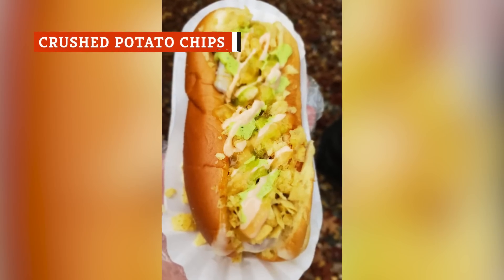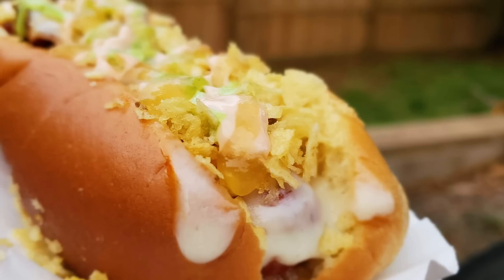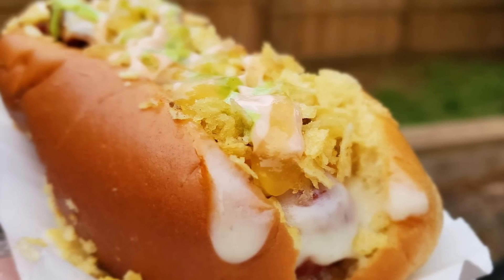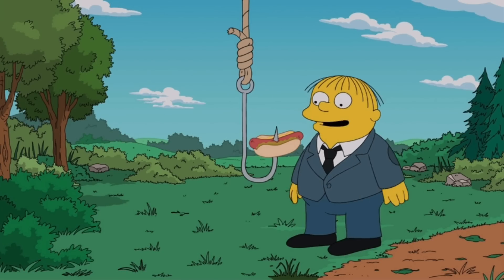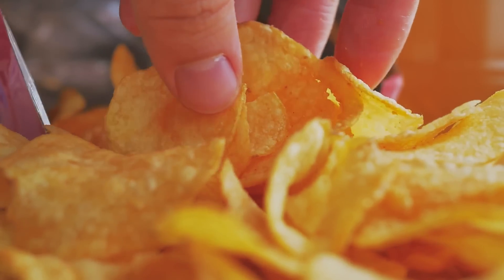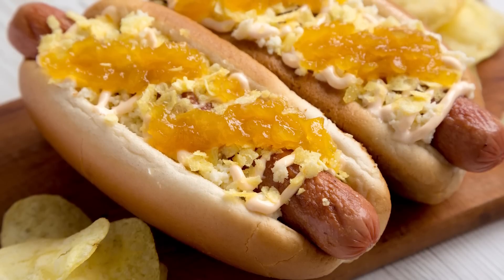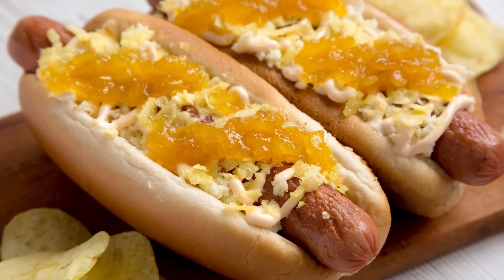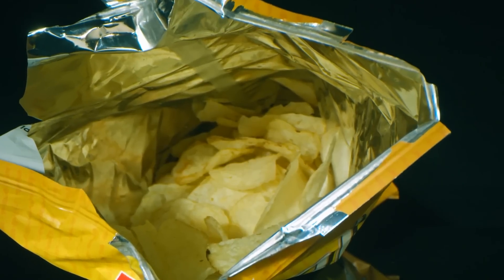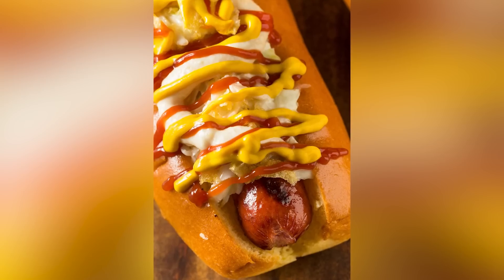Colombian perros calientes, literally translating to hot dogs, get a creative and crunchy twist thanks to a handful of potato sticks or crushed chips. The combination is absolutely heavenly, with the crisp, salty chips playing off the meaty hot dog, soft bun, and oodles of tasty toppings. If you'd like to try making a Colombian-style hot dog at home, simply purchase a bag of potato chips or sticks, crumble them on top, and let the magic begin.